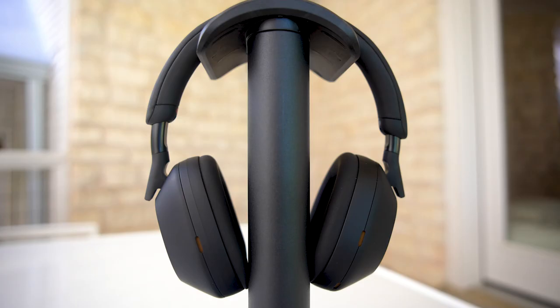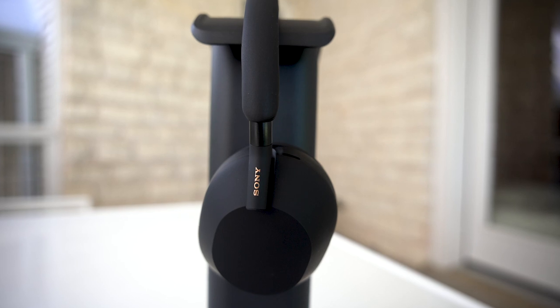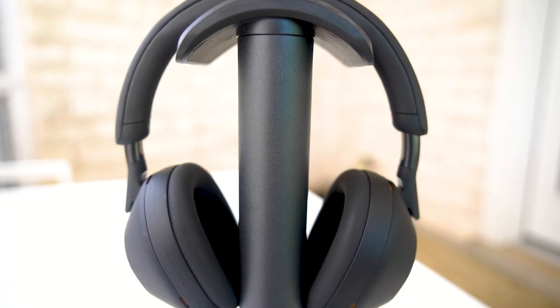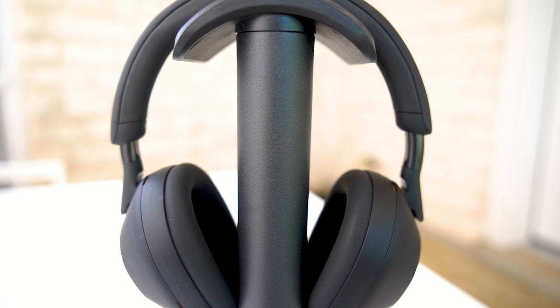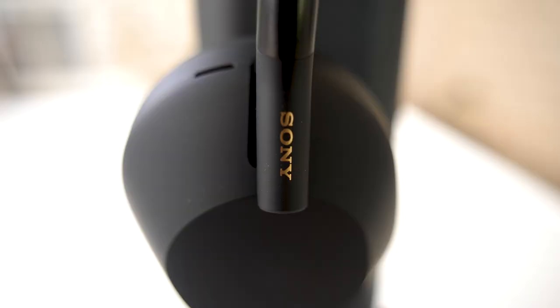Welcome, ladies and gentlemen. Today we're going to review the Sony WH-1000XM5 headphones. We'll talk about why you might want them, and we'll debunk some myths that I think have built up over time. I hope you enjoy it.